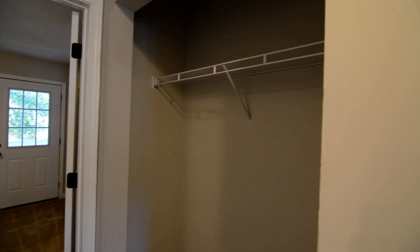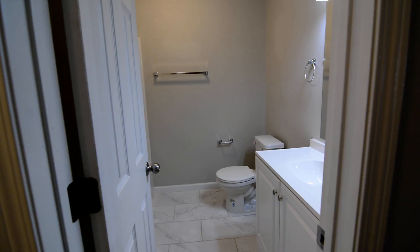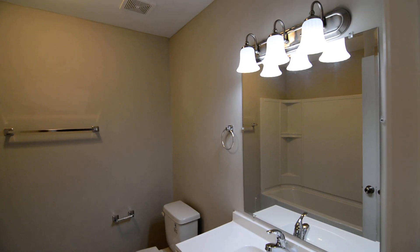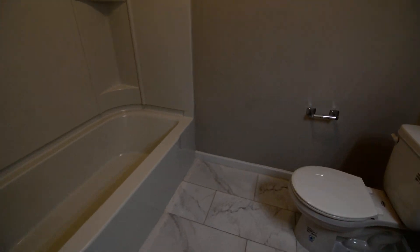There's some extra closet and storage space in the hallway as well. In the full bathroom, there's tile flooring, some updated lighting, a single vanity, and also a shower and tub.